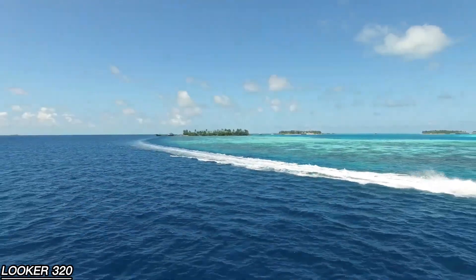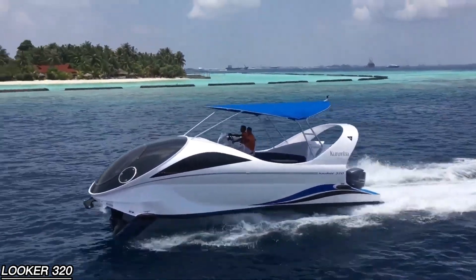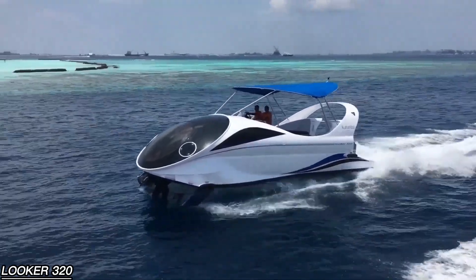The 22-passenger model is priced at around $123,000, offering both a practical tour vessel and a floating window into the ocean's beauty.